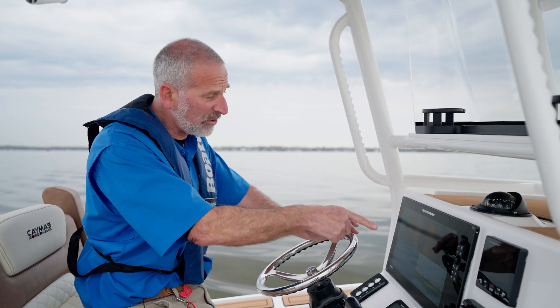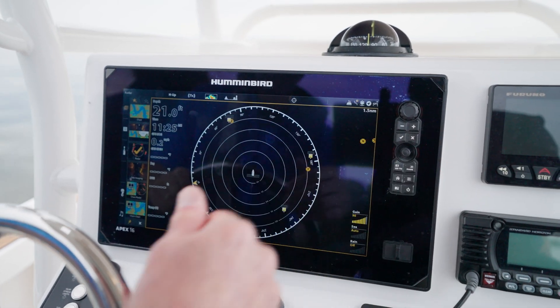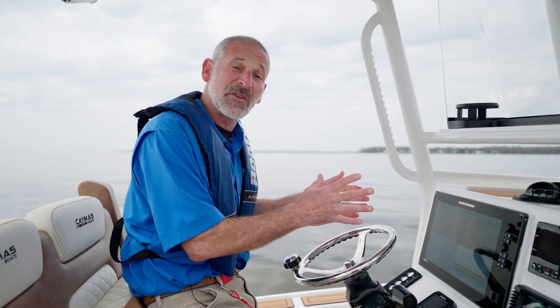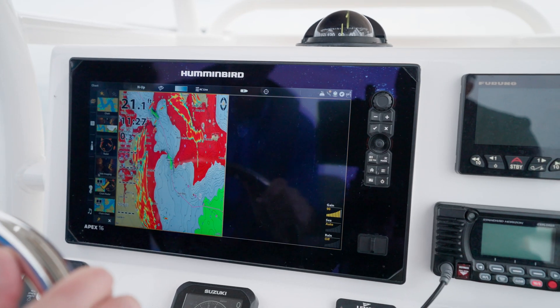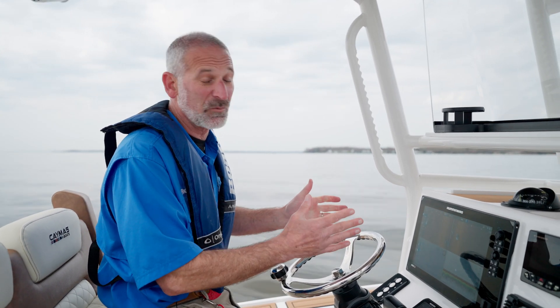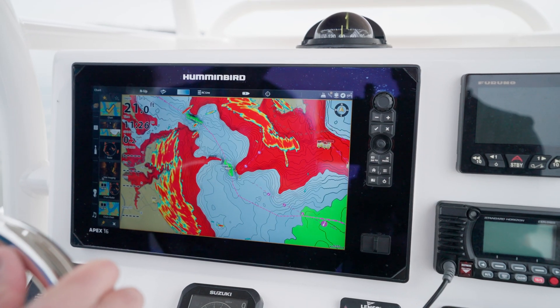Don't forget that as I do so, I can look at these range rings on the screen to know just how far away different targets are. Many radars offer dual range functionality so you can split the screen and look at two different ranges at the same time, and many others will overlay the radar over the chart plotter, which I personally find incredibly helpful.